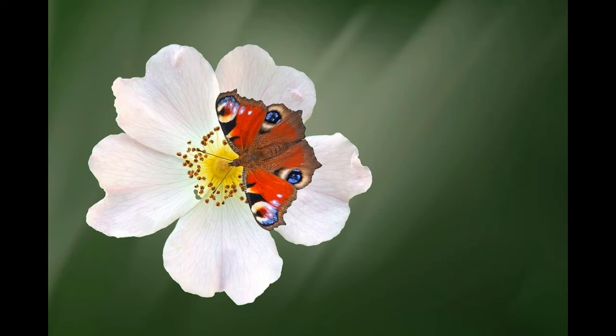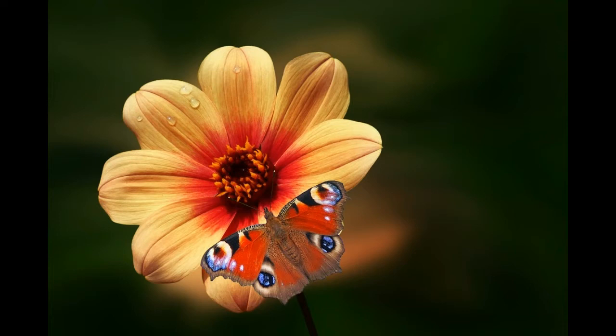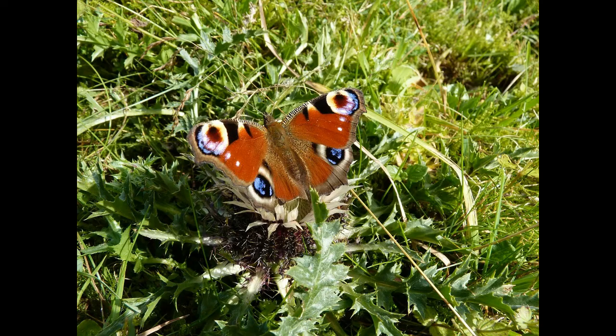Peacock butterflies mate after they emerge from hibernation, usually in February. The female lays up to 500 eggs after mating, usually in sunny areas covered with nettles, which are the primary food for the caterpillars. Peacock butterfly undergoes complete metamorphosis, which means it changes body shape and size several times until it gains the appearance of an adult butterfly.